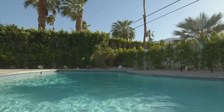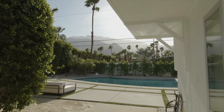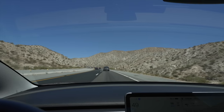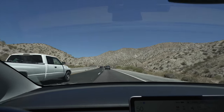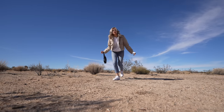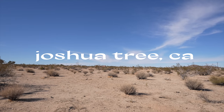After months of looking on Zillow, considering different locations and types of properties, I finally closed on my next property. This property is extremely different — I'm building a house in Joshua Tree. I bought a piece of land in Joshua Tree, California, and I didn't buy it myself. I actually bought it with Rob Bilt. We're collaborating on this build.